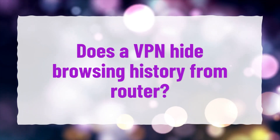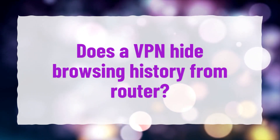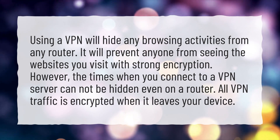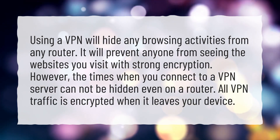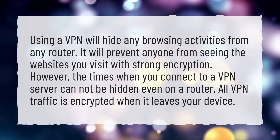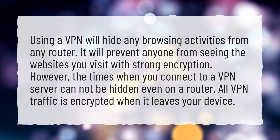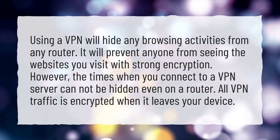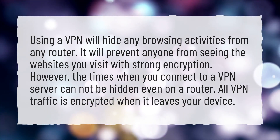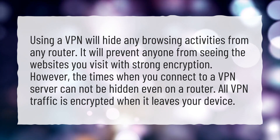Does a VPN hide browsing history from a router? Using a VPN will hide any browsing activities from any router. It will prevent anyone from seeing the websites you visit with strong encryption. However, the times when you connect to a VPN server cannot be hidden even on a router. All VPN traffic is encrypted when it leaves your device.